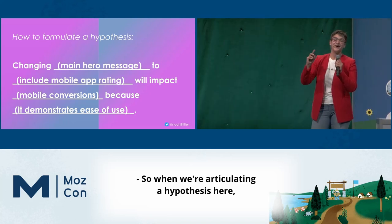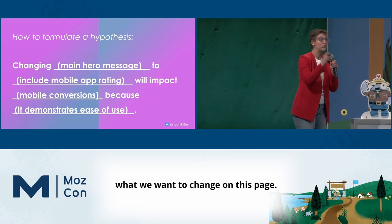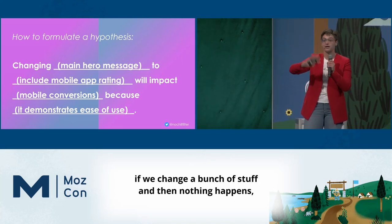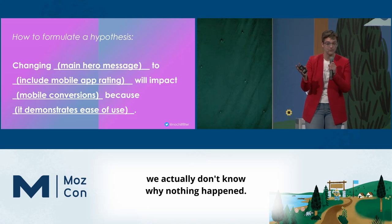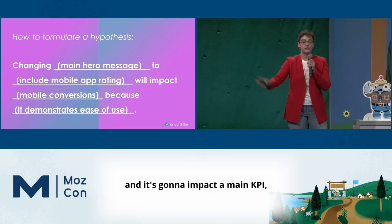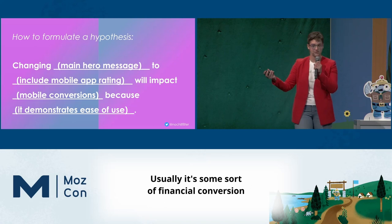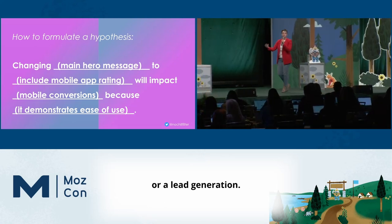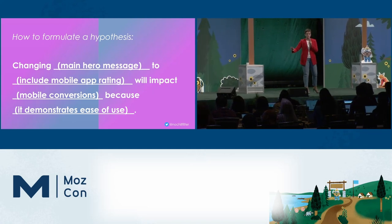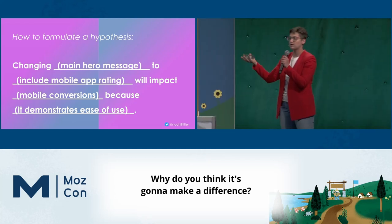When we're articulating a hypothesis, we are talking about what we're changing on this page — usually a single thing. Because if we change a bunch of stuff and nothing happens, we actually don't know why nothing happened. We're going to change something to something else, and it's going to impact a main KPI — usually some sort of financial conversion or lead generation — and the reason why you think it's going to help. Because if you don't articulate why it's going to help, why are you testing it?